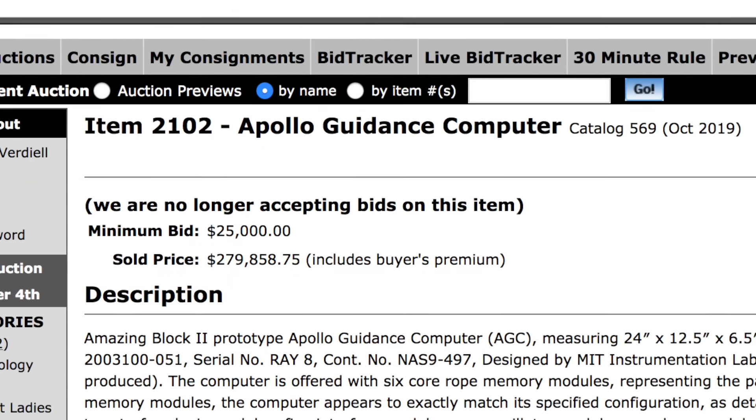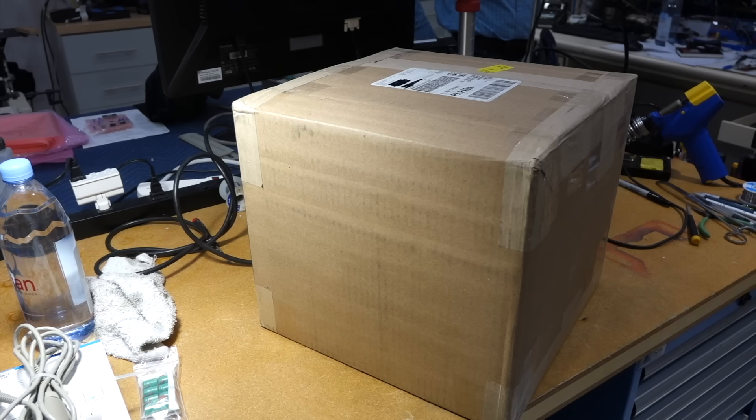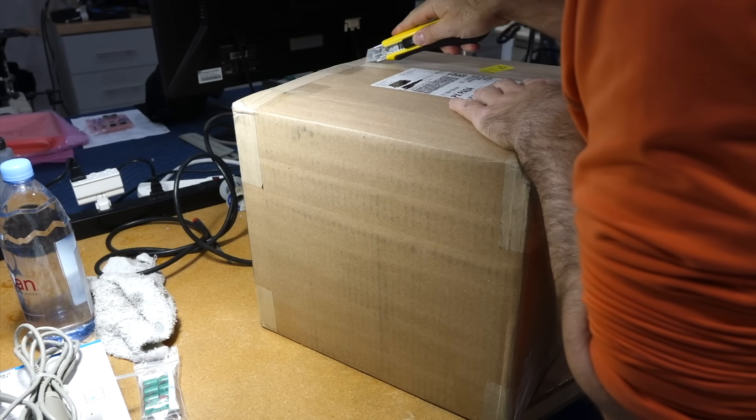But all was not lost, since our little group won several interesting items from this auction, which I hope to share with you in due time. Let's start with mine — and since you saw the title, you know at least what one of them is.